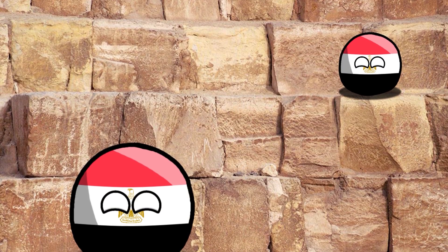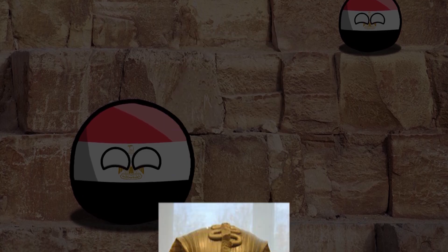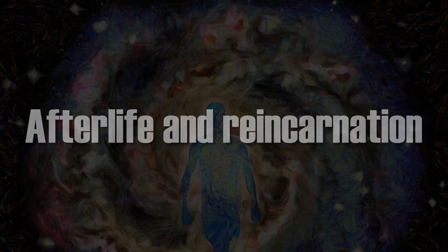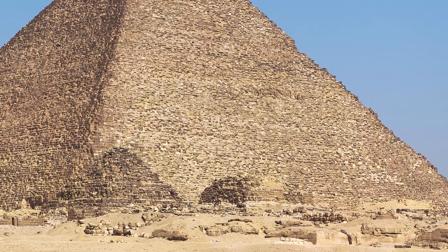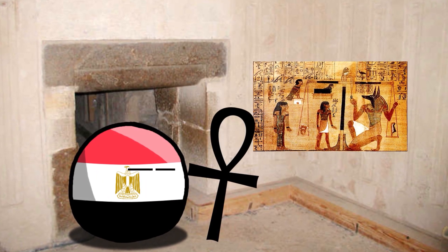Their construction was motivated not only by the desire to commemorate the ruler after his death, but also by deep religious beliefs related to the belief in the afterlife and reincarnation. Every detail, from the orientation of the pyramids to their construction, had symbolic meaning in Egyptian culture and beliefs.